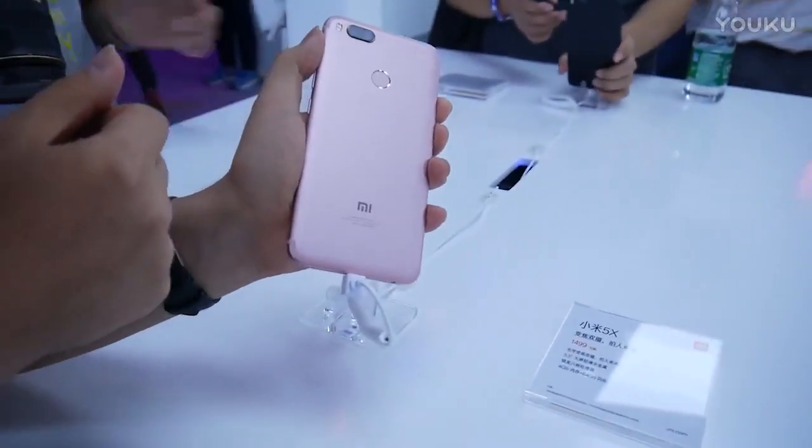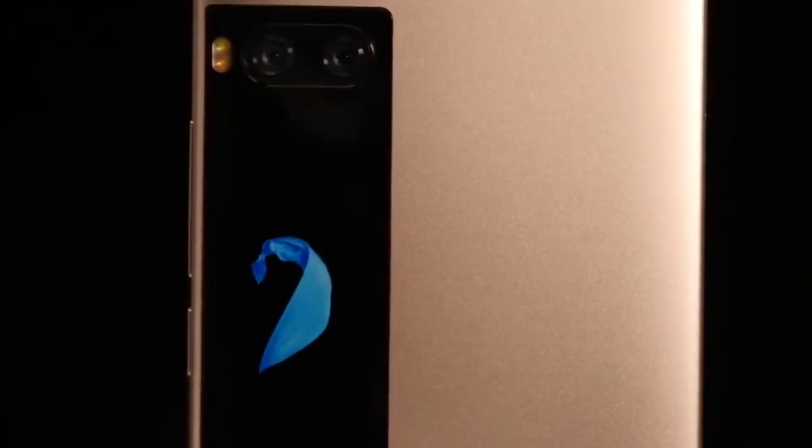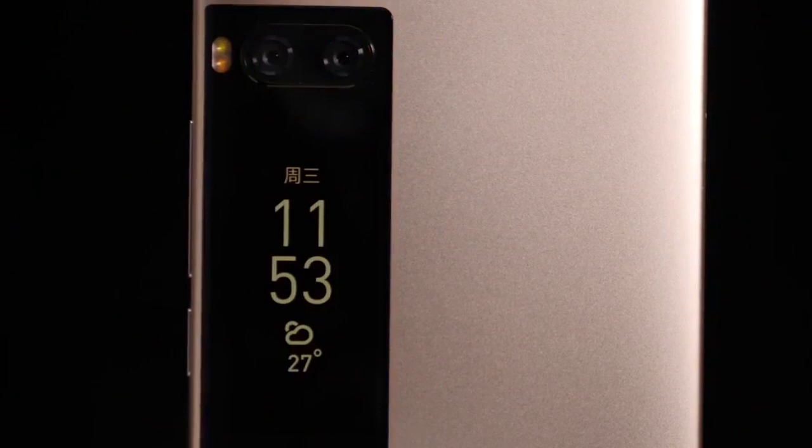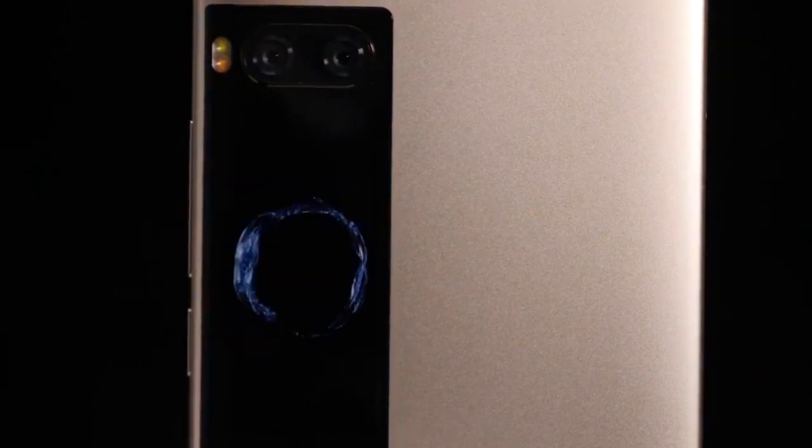Meizu Pro 7 is backed by a 3000mAh battery and comes with fast charging support, M-Charge 4.0. Xiaomi Mi 5X uses a 3080mAh battery.